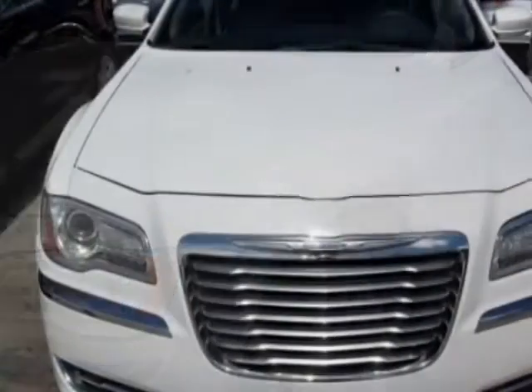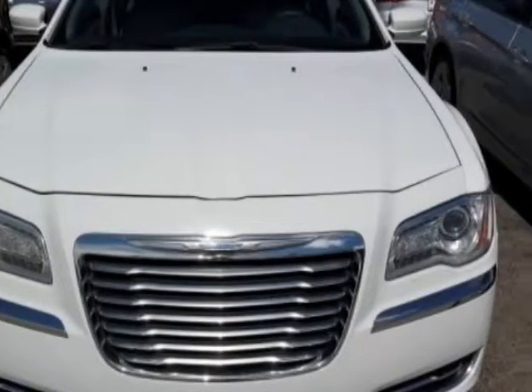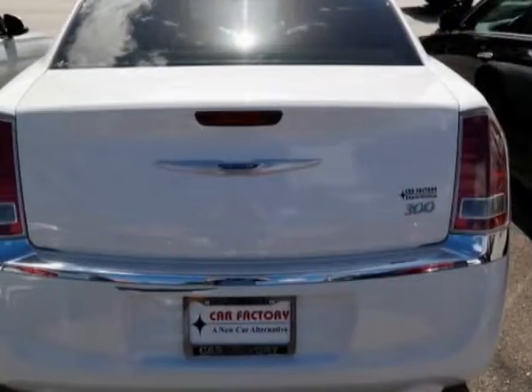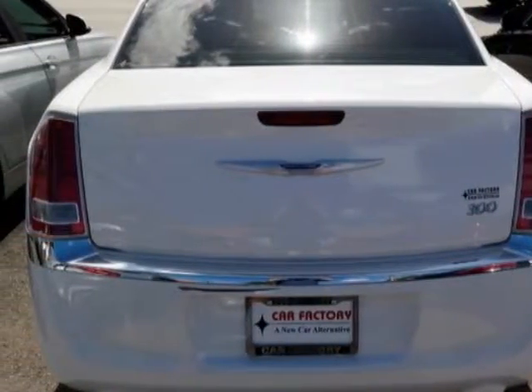This vehicle gets an estimated 19 miles per gallon in the city and an estimated 31 on the highway. This 300 boasts a 3.6 liter engine and has an 8-speed automatic transmission.